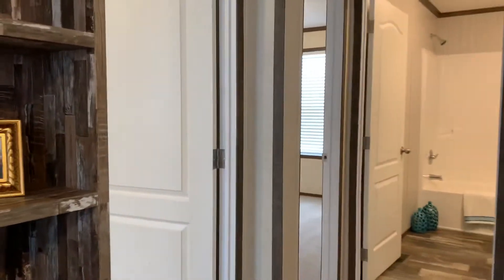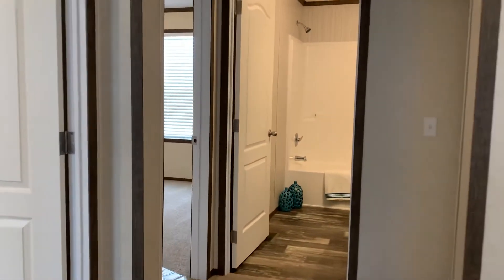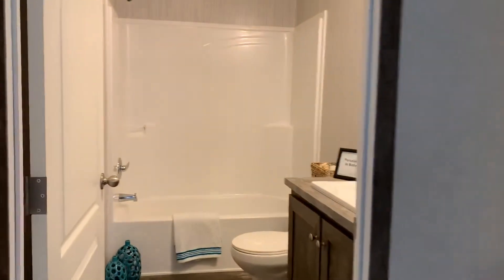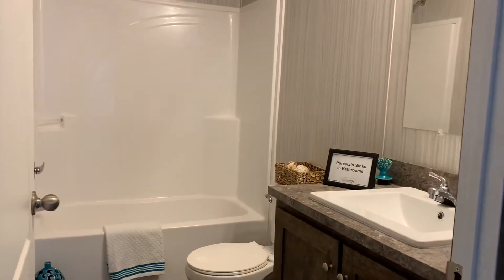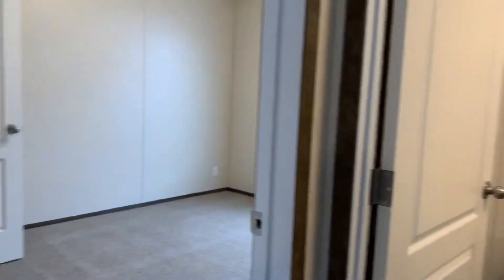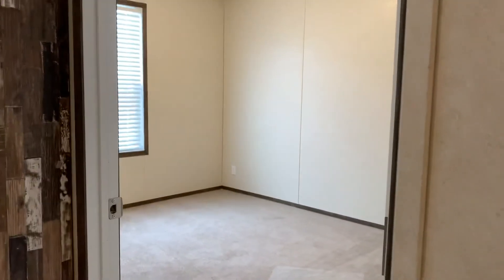This is the opposite side of the home, and this is where the additional three bedrooms are, along with the hall or guest bathroom. You can see it's just as nice as the other. Great size bedrooms — I'm going to try to pan into each one so you can see the size.